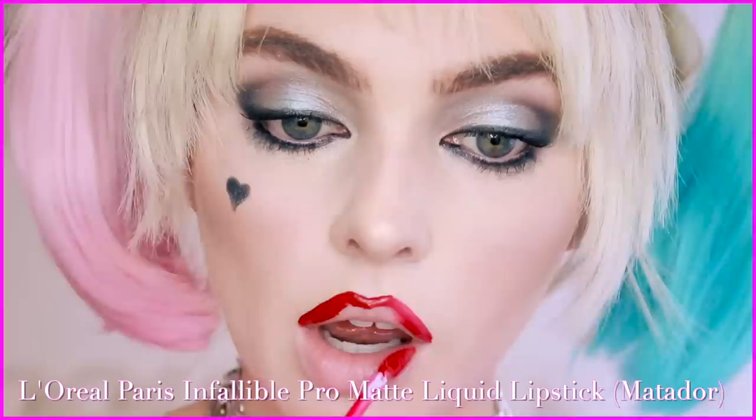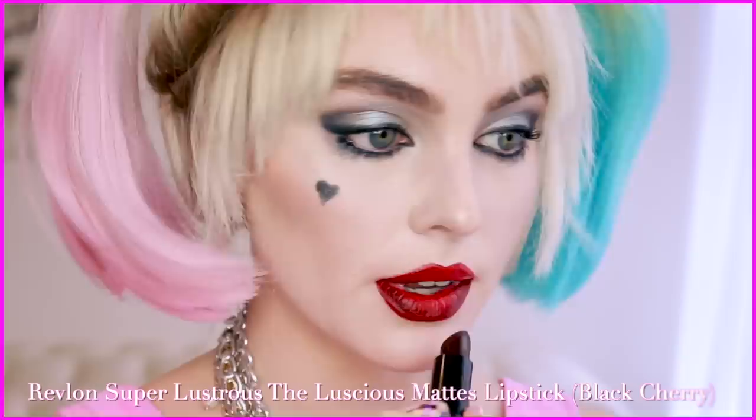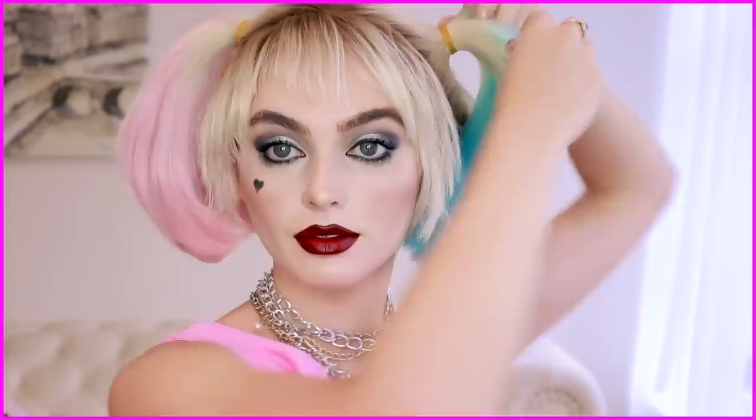For lips, you've gotta go with red. I quickly went through my kit and picked out the L'Oreal Paris Infallible Pro Matte Liquid Lipstick in the shade Matador — great shade, it really stays put, but it stains your lips, so know that it's very pigmented and leaves residue. I also took the Revlon Matte Super Lustrous Lipstick in Black Cherry — I love Revlon's new matte collection. For the Harley lip, you want a gradient with a bold cupid's bow, and you could always use some black shadow to intensify it.